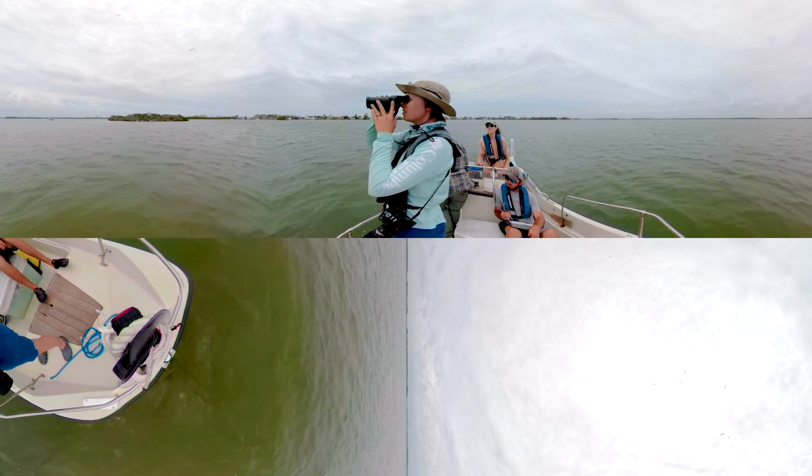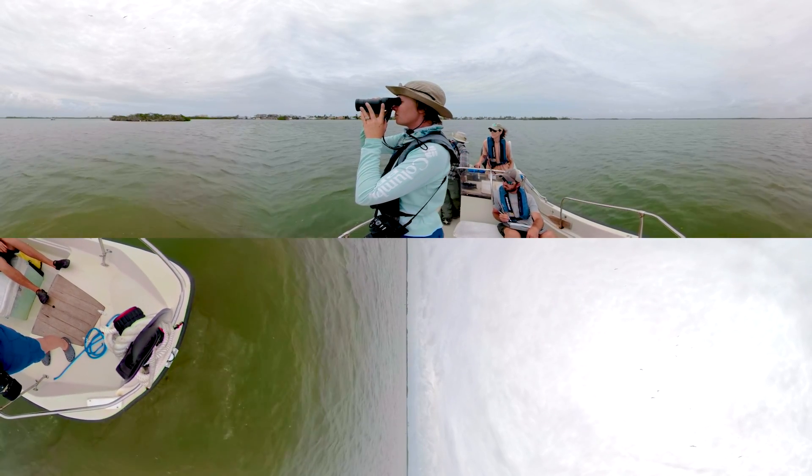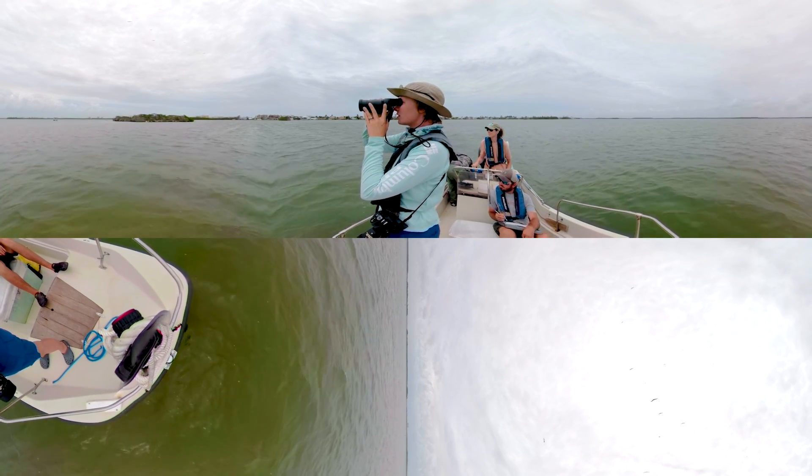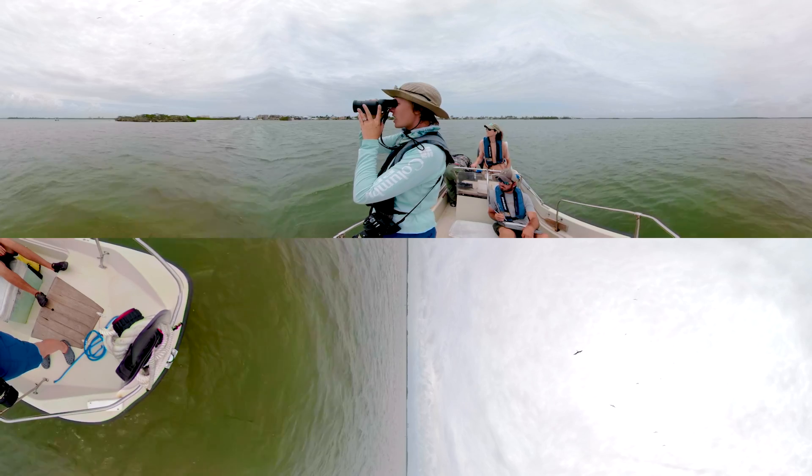Wading and diving birds that nest in the bay are a great way of showing DEP staff the overall health of the ecosystem. Each month, staff record the number of nests of these colonial wading and diving birds.